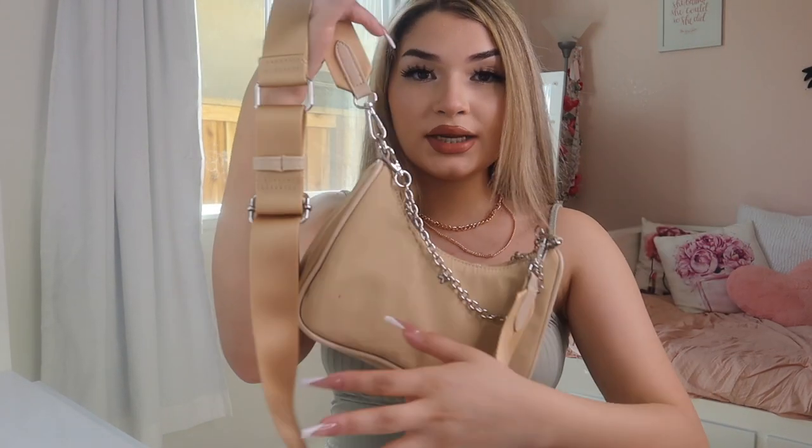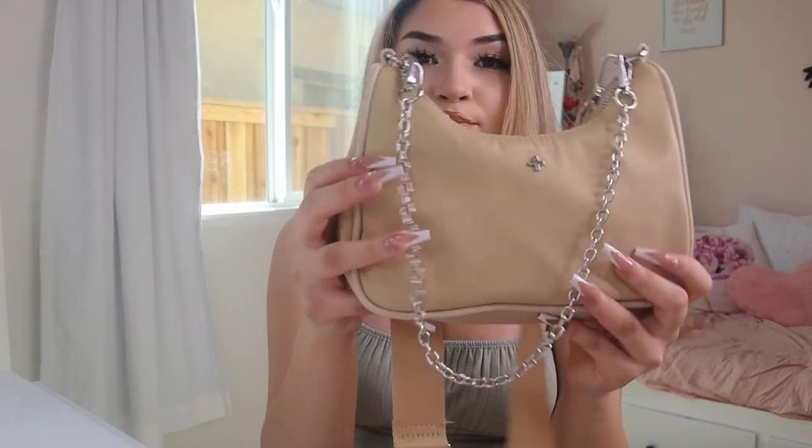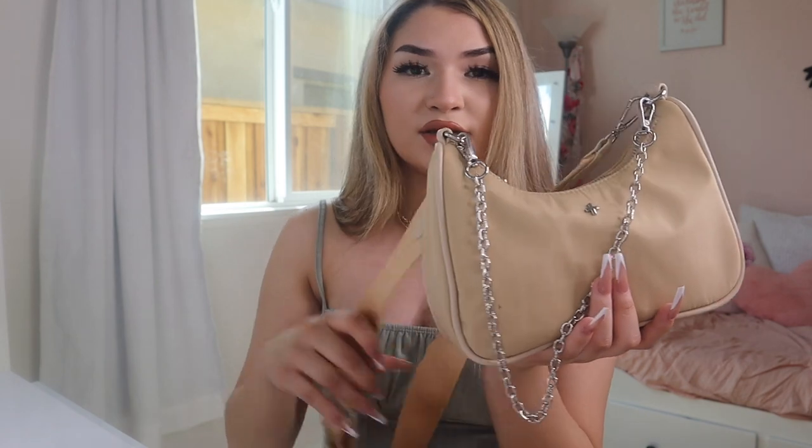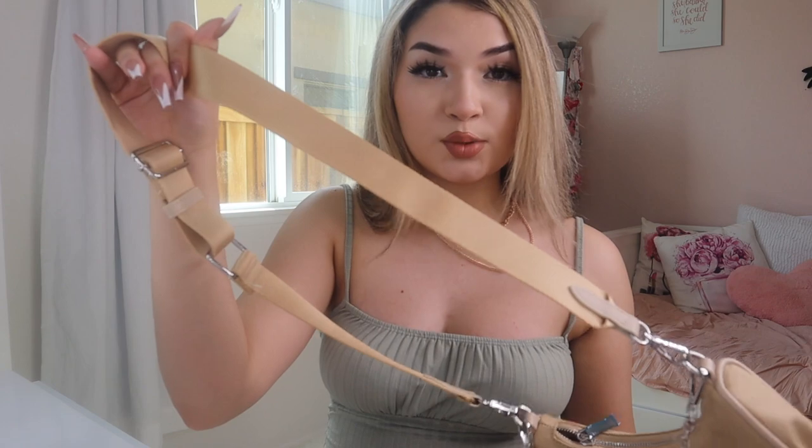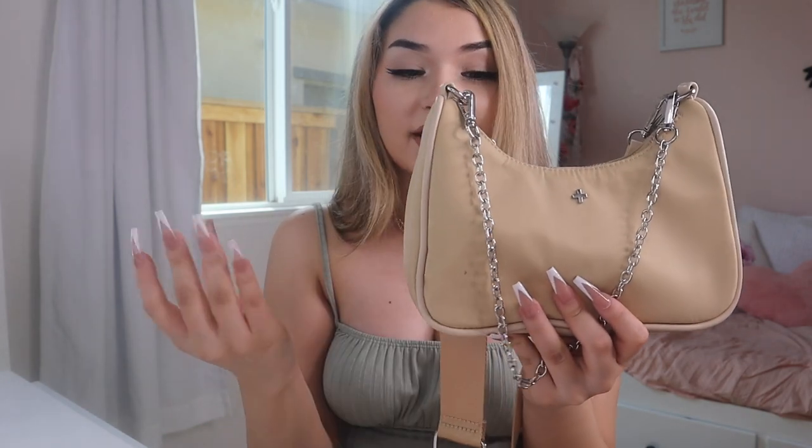Next, I cannot stress how obsessed I am with this purse — it is so pretty. I love the size of it; you can actually fit quite a lot in here. It's like this tan purse with a little chain. I love the whole aesthetic of it — it's a little bag but you can fit a lot. The shoulder strap is adjustable and so comfortable to wear. It's a nylon material, and I love nude, beigey purses because they go with everything. Purses can add so much to your outfit, and I'm absolutely obsessed.